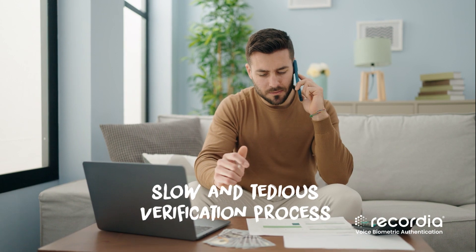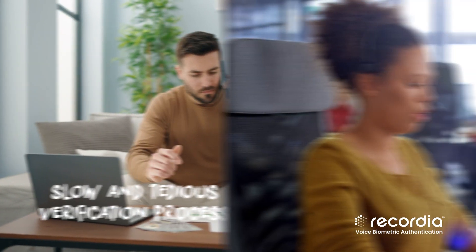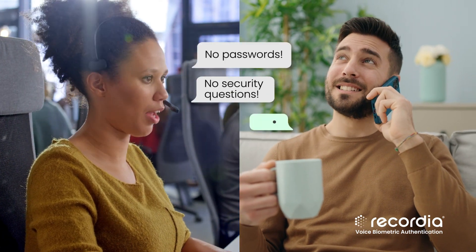Call centers carry out customer verification processes that are tedious and can be frustrating. So they need an efficient and secure way to verify identity on their calls.